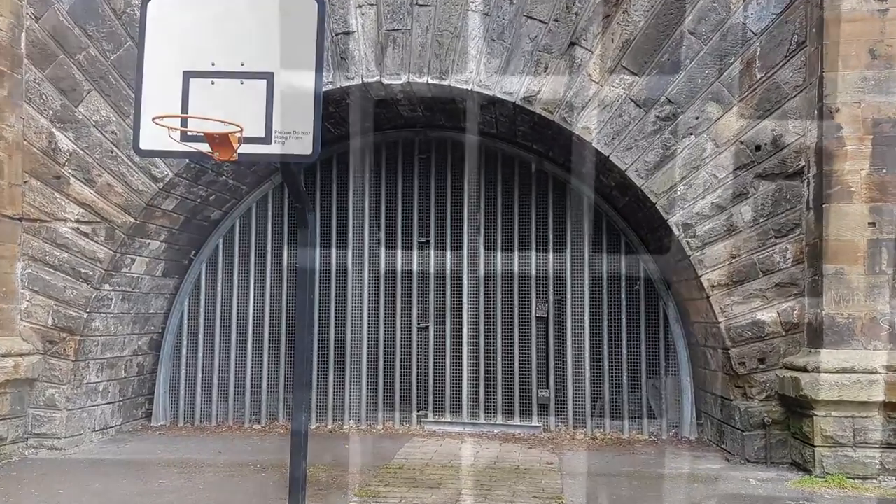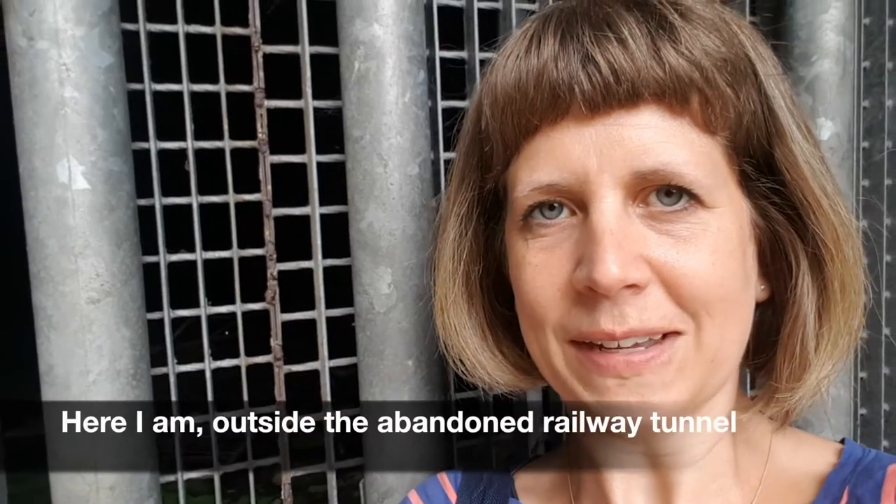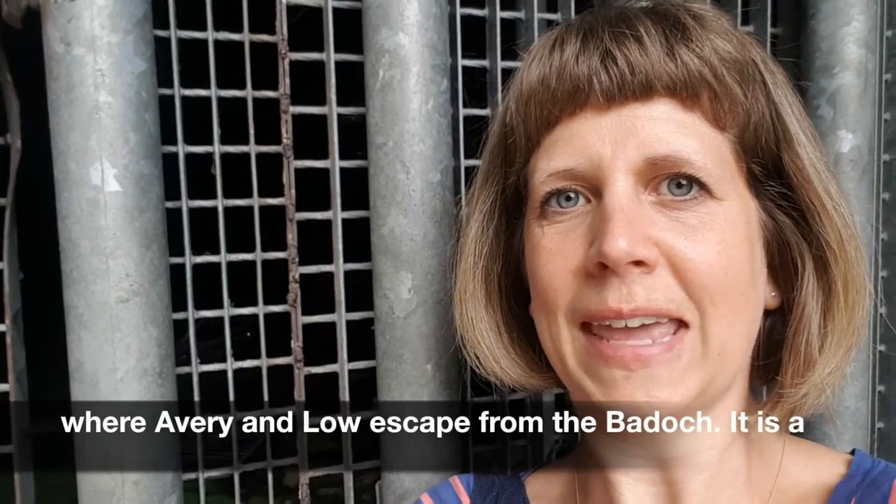Hidden right at the back of the park, beyond the children's play park and behind the basketball hoop, there is a mysterious archway. I am outside the abandoned railway tunnel where Avery and Lowe speak in the baddock.